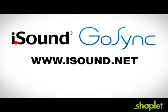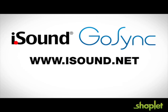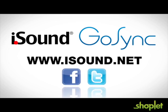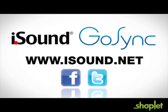To learn more about iSound GoSync and to find out where to purchase, check out our website at iSound.net. Don't forget to like us on Facebook and follow us on Twitter.